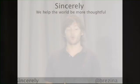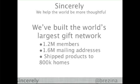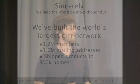I want to tell you guys a little bit about Sincerely first. Our goal is to help the world be more thoughtful, and we've built the world's largest gifting network. We have 1.2 million members, over 1.6 million mailing addresses, and we've shipped physical products to 800,000 homes.